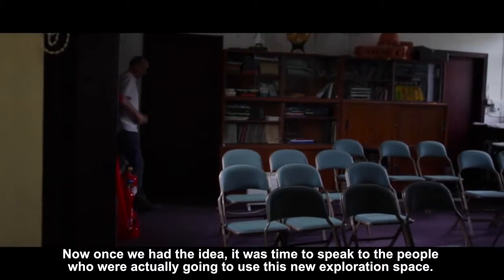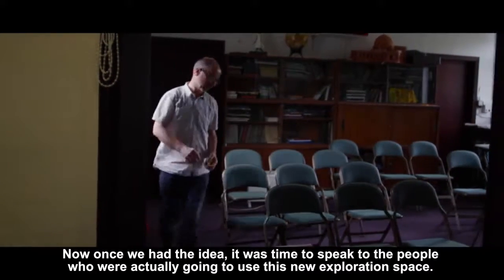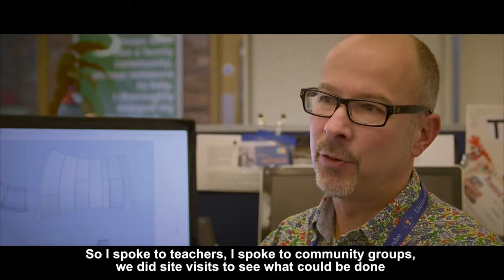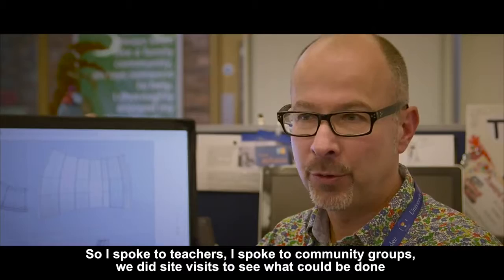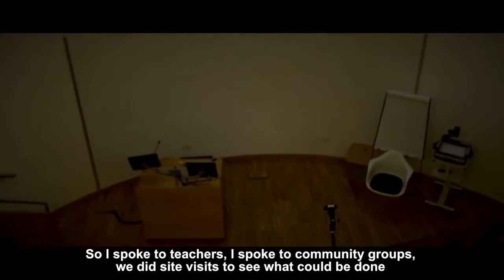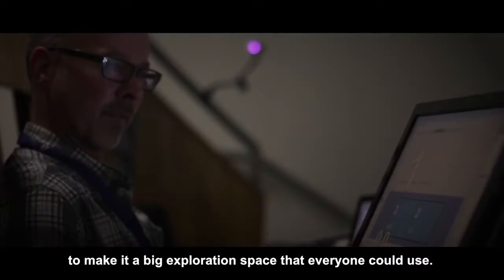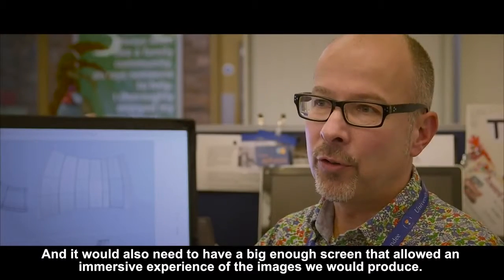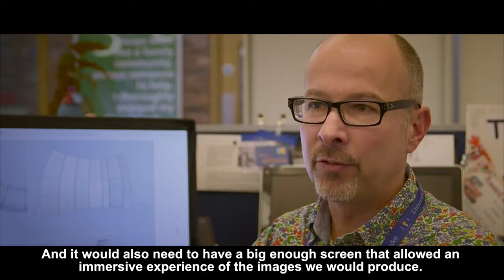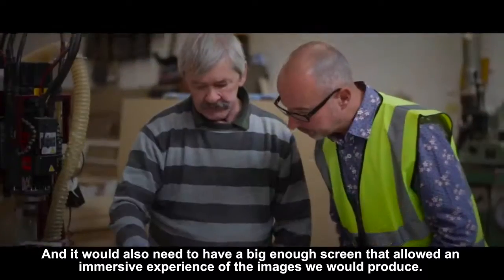Once we had the idea, it was time to speak to the people who were actually going to use this new exploration space. So I spoke to teachers, I spoke to community groups, we did site visits to see what could be done to make it a big exploration space that everyone could use. And it would also need to have a big enough screen that allowed an immersive experience of the images we could produce.